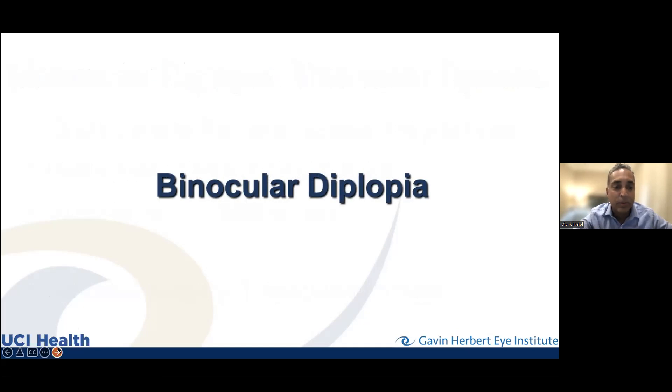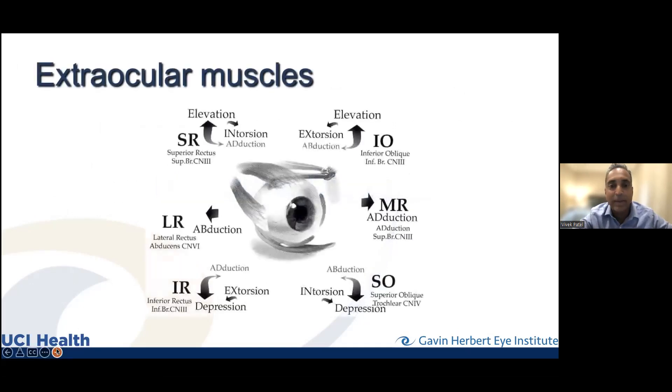Let me spend the bulk of our time on binocular diplopia, because that's truly a neuro-ophthalmological problem — and that's the angle I'm coming from for this lecture.